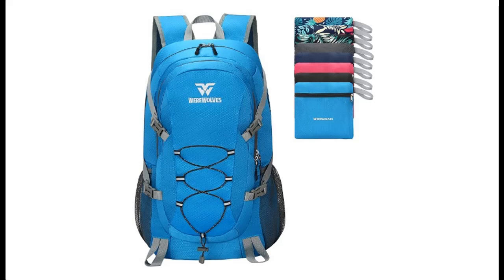Highlight Features or Overview Summary for Werewolves 40 Liters Hiking Backpack — Water Resistant, Travel Packable, Foldable, Lightweight Daypack for Women or Men.